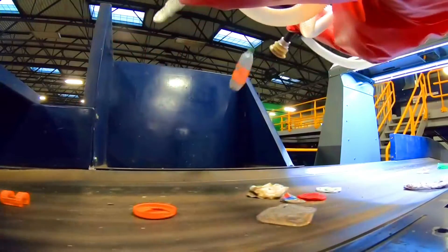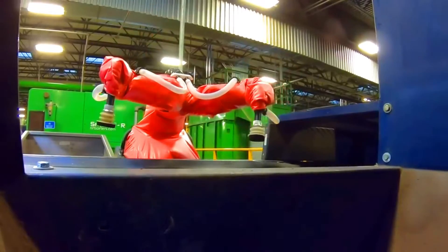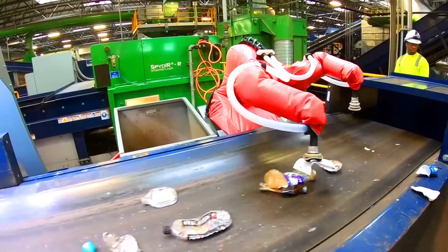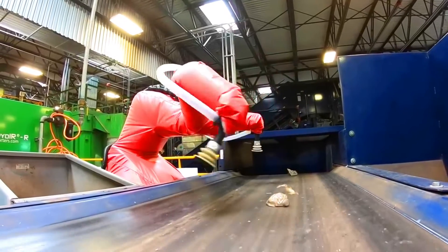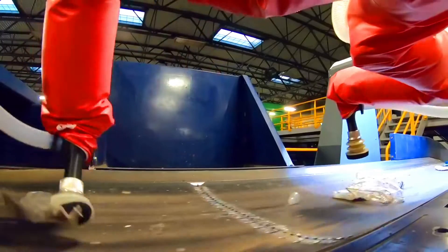At MRFs, Max AI can be used to sort recyclable materials, improving the accuracy and efficiency of the sorting process. At waste transfer stations, Max AI can be used to sort waste, helping to reduce the amount of contamination in waste streams. At landfills, Max AI can be used to sort waste, helping to recover more materials and reduce the environmental impact of landfills.